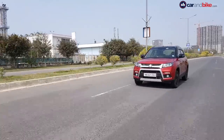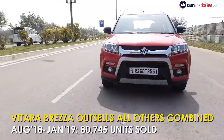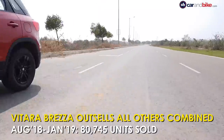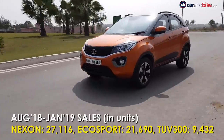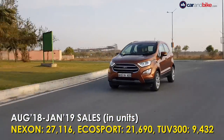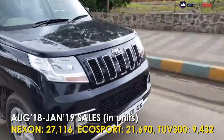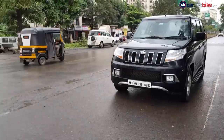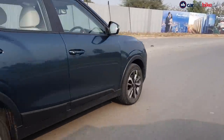The Vitara Brezza, though, is the undisputed champion of the segment. Maruti has sold 80,745 Vitara Brezzas in the last six months, including January 2019. Tata sold 27,116 Nexons in the same period, Ford sold 21,690 EcoSports, and Mahindra managed only 9,432 units of the TUV300. So you can see why there was a need for the XUV300.